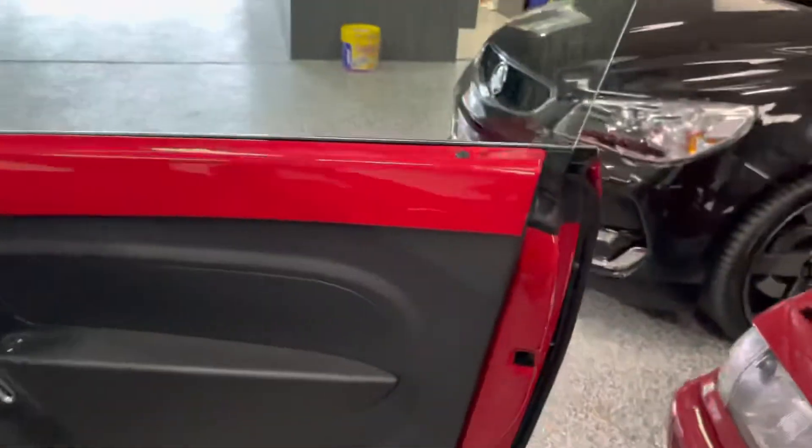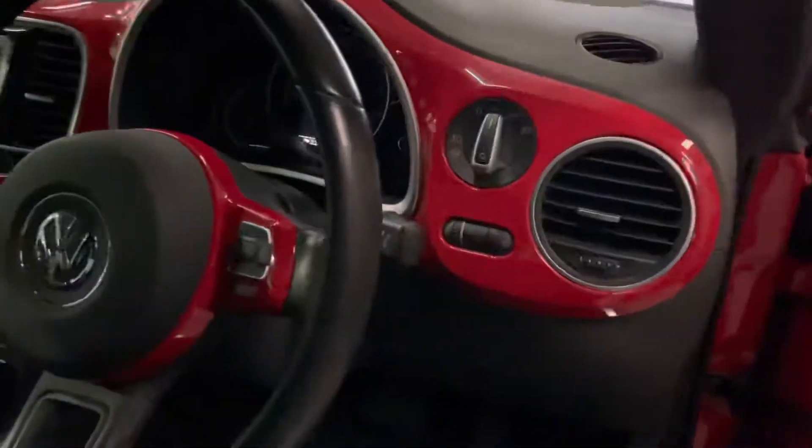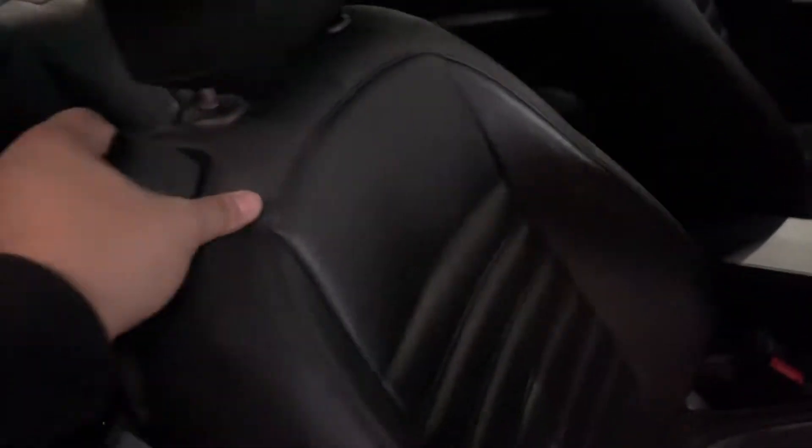Moving into the interior now — got two keys of course. Have a look at these really cool red plastic accents which go all the way around the car. As you can see, it's got a really cool theme to it.